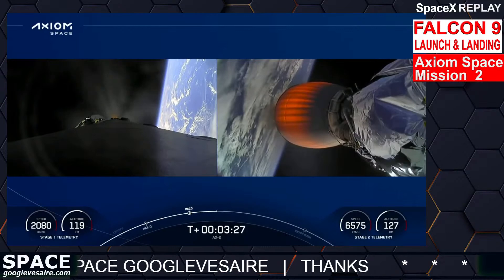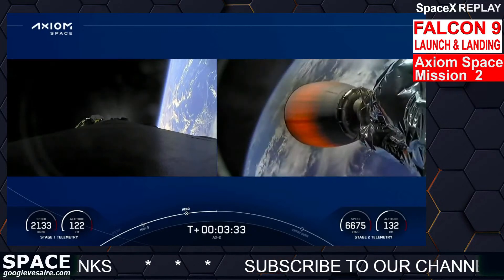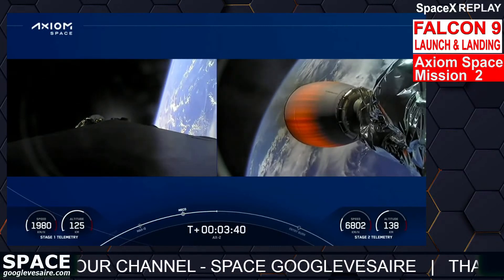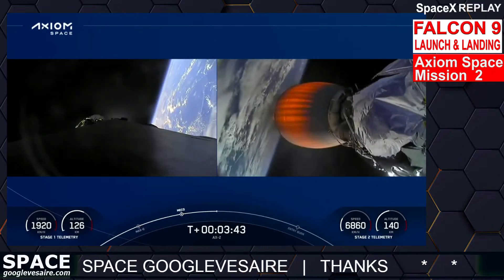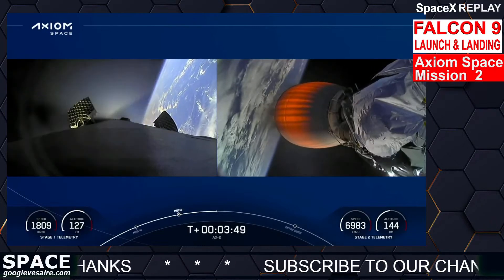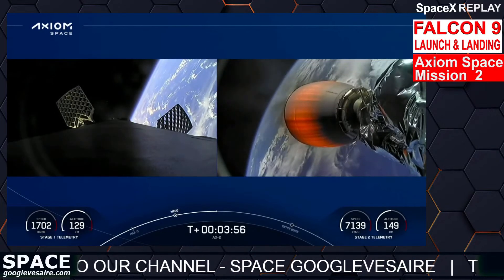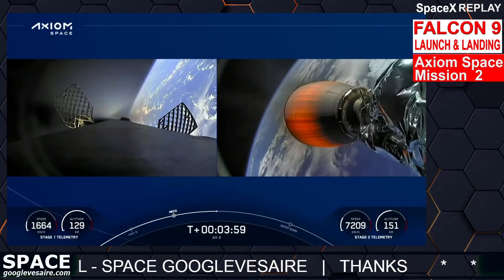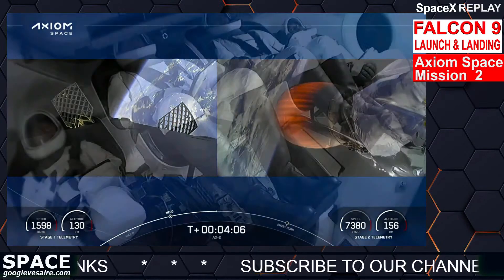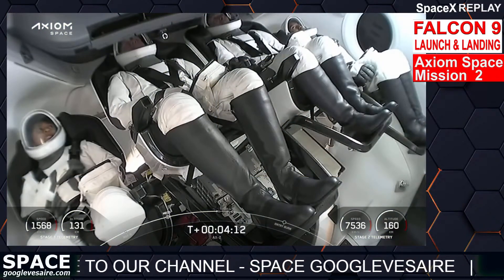Waiting for the call out that the boostback burn is complete. Stage one boostback shutdown — right on time. The first stage has completed the first of three burns heading back to the landing site. The second stage is continuing on power and on trajectory. Acquisition of signal at Bermuda — the Bermuda ground station is listening in, trajectory nominal. The crew hears the call out of a nominal trajectory. Four minutes into flight, everything continuing to go well — first stage heading back, and the crew on the second stage getting their ride into orbit to the space station.